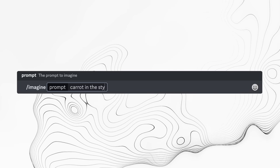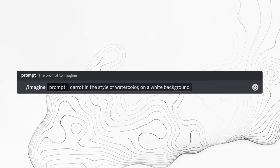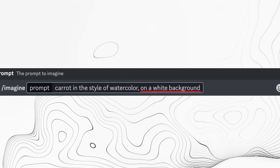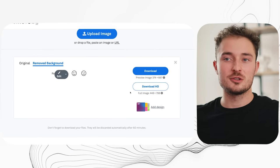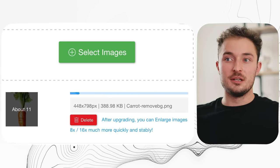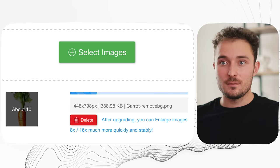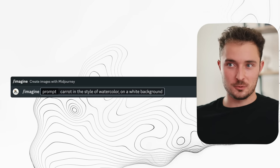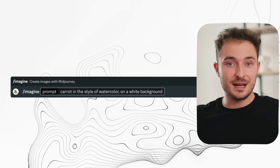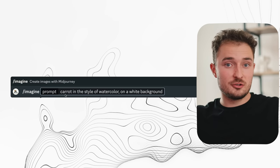Back in Midjourney, you can type in whatever kind of graphic you want to generate, and just make sure to include 'on a white background' at the end of the prompt. This will generate whatever graphic you just described. You can then run it through an image background remover to take out the white background, use an image upscaler to make it higher quality, and you're left with a simple cutout graphic ready to list for sale. When you find a prompt that works — like 'carrot in the style of watercolor on a white background' — you might want to try it with more items than just a carrot.